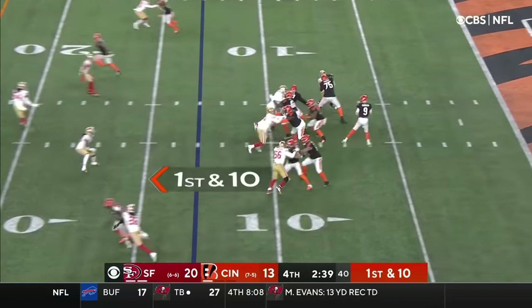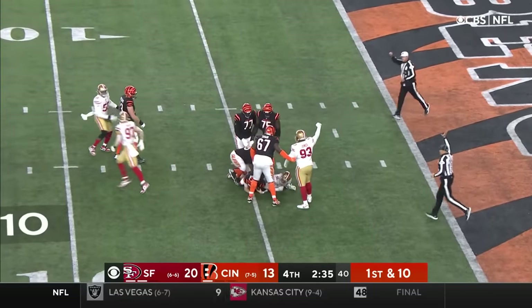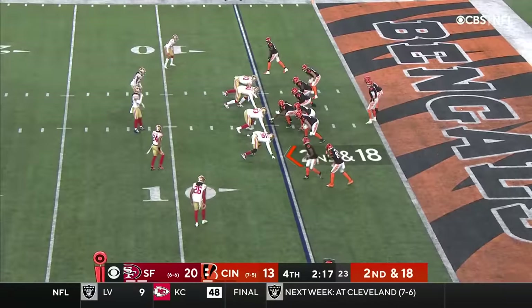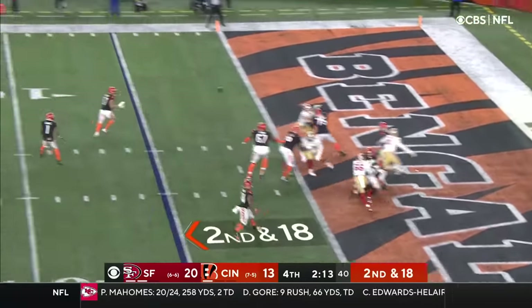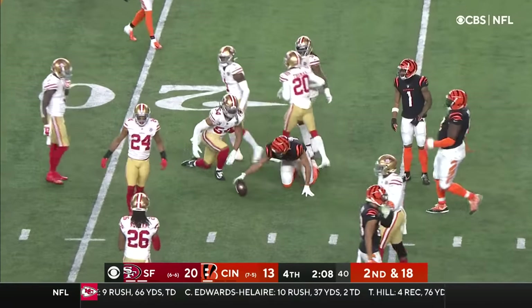It comes down to pressure — can Cincinnati block, or can the 49ers get to Burrow? Burrow down at the 5-yard line. Once again they get to Burrow. Burrow out of the end zone and across the 10 — out across the 15-yard line is Uzomah.